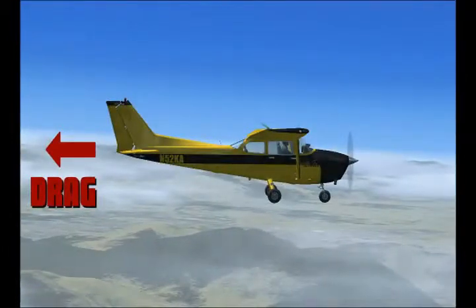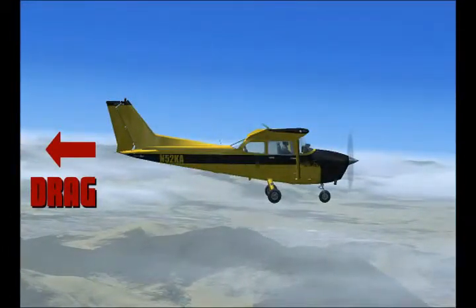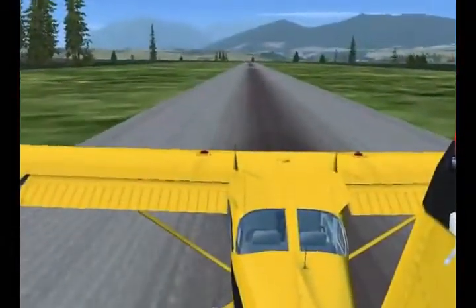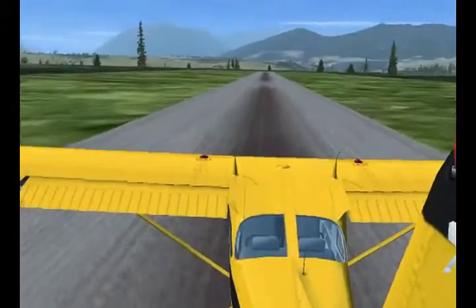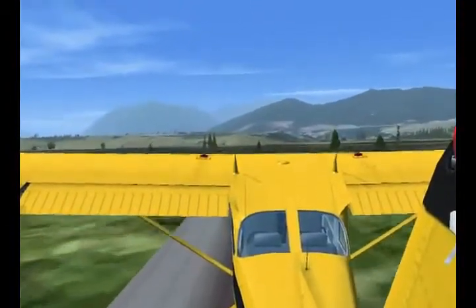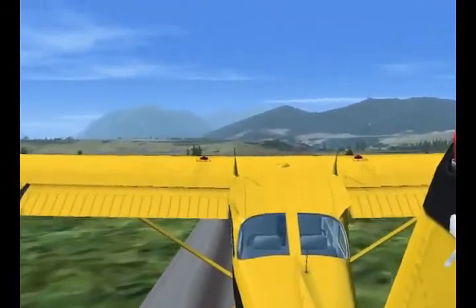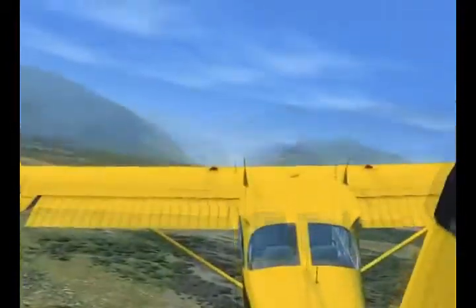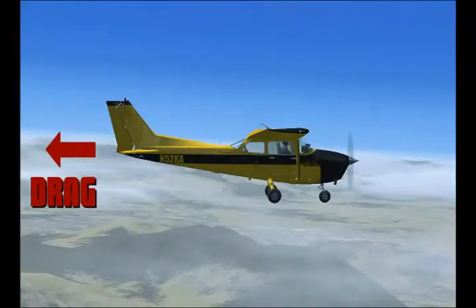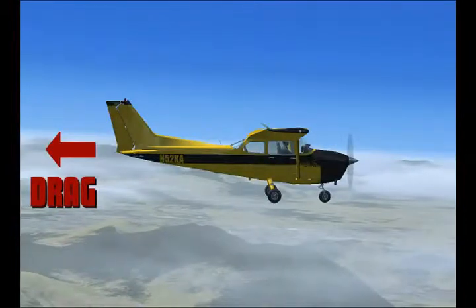Opposite of thrust is drag. Drag is created simply by the aircraft's existence — an object's natural desire to resist moving through a fluid, such as air or water. The effect of drag can best be demonstrated by putting a camera on the tail of the aircraft. You'll notice that the camera shakes pretty violently because of the air pushing against it. The camera naturally wants to flow with the air and fall away from the aircraft. But here at Gear Down FS, we're smart enough to know that if you don't strap that camera down tight, you'll never see it again. On second thought, maybe we could have tightened those up just a little bit more — but what a perfect example of drag.